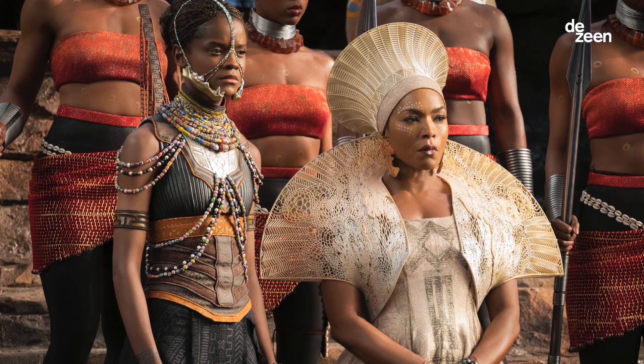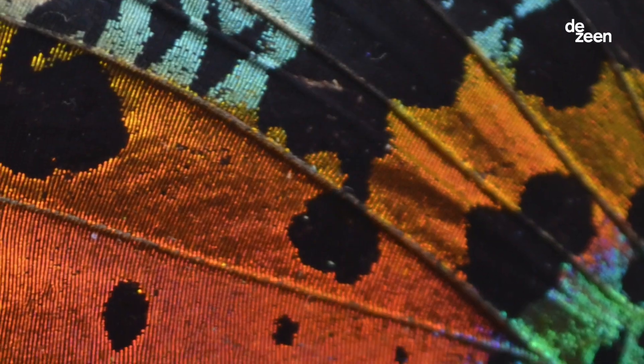3D printing designs in the costume world is such a great opportunity because there are no limitations in the design of the form and geometries. One great example is my collaboration with Ruth Carter for the Marvel film Black Panther.